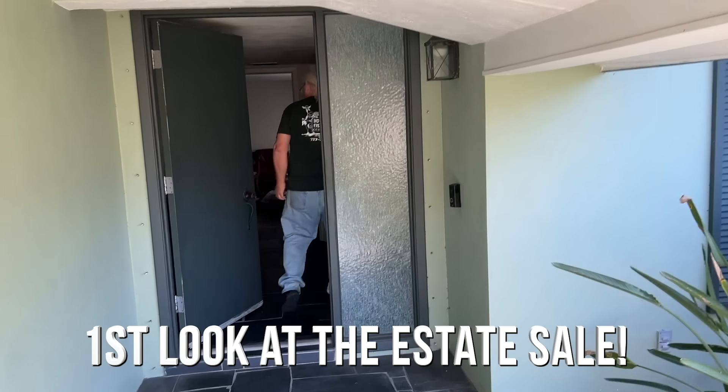This is our first time into this place. I've seen it, Carl hasn't seen it. We're going to be doing an estate sale here soon. Yes, thank you. I love it.